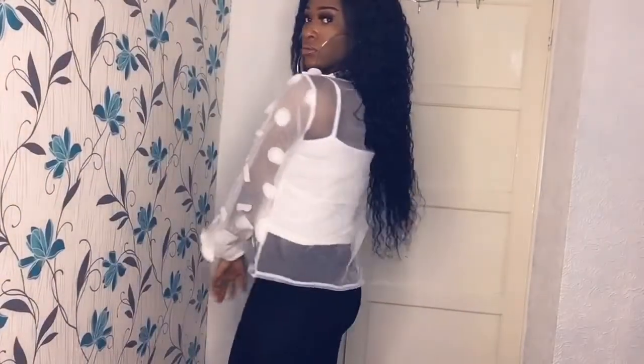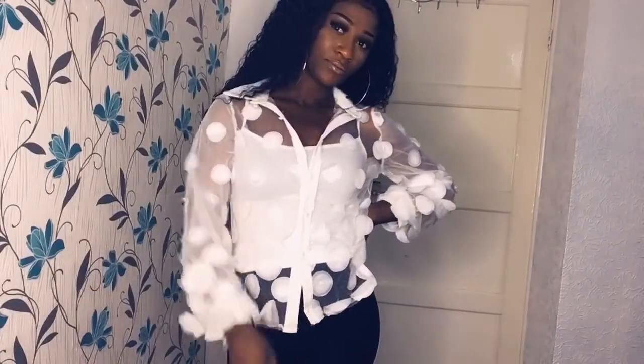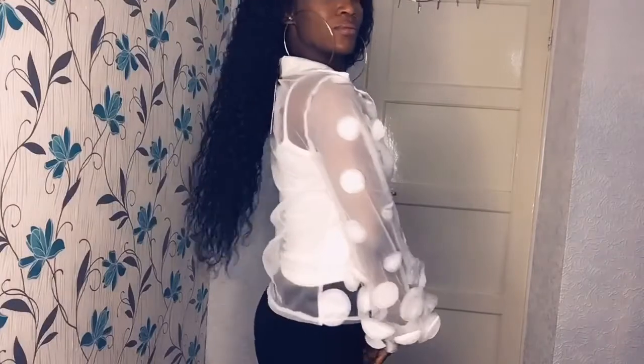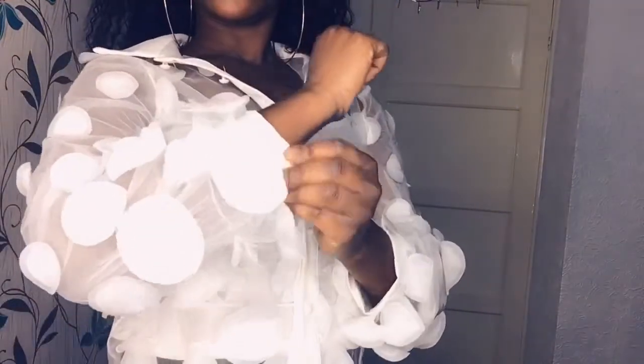The next item is this lovely blouse. This blouse is really nice — I love the design at the front. I think the design is amazing, guys. You cannot beat this design; it's really, really nice.